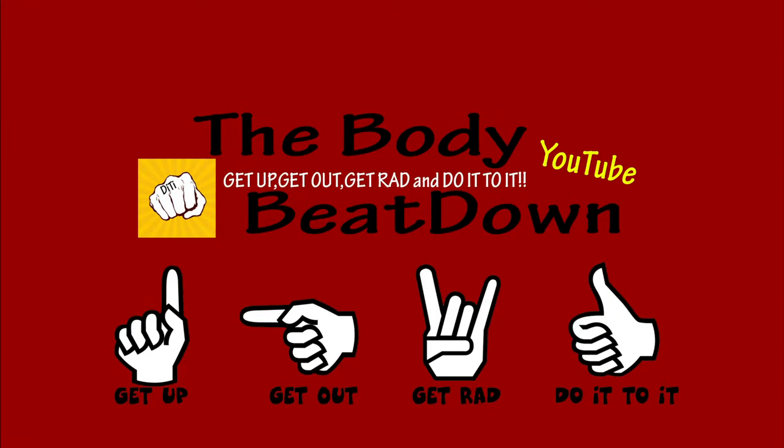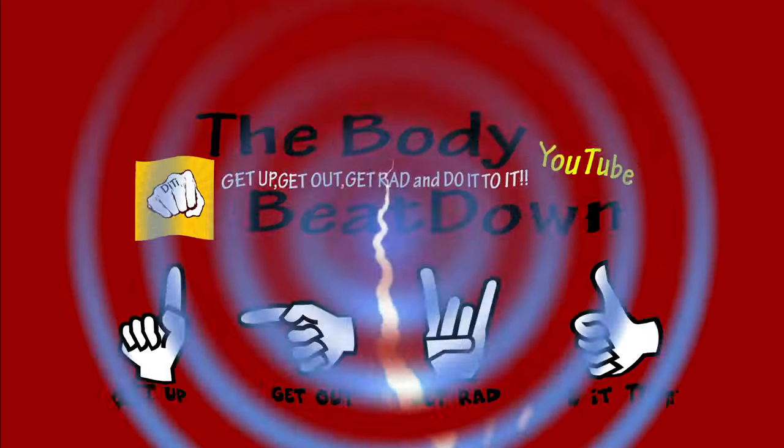Thanks for watching another episode of the Body Beatdown with me Michael, your semi-crazy and incredible host. It's Thursday — Friday Eve — I've got my walk done, my spin done, my breakfast done, and now I just had a little helping of some of this. Today is shoulder day and I'll be hitting some shoulders. Be an inspiration to others along the way, including yourself. Don't forget — get up, get out, get rad, do it to it. We'll see you later on the Body Beatdown. Get up, get out, get rad, and do it to it — TFF!